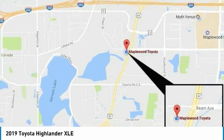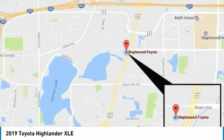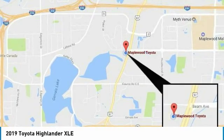Air conditioning, moonroof, and HomeLink garage door opener. This beauty is sure to make you the talk of the neighborhood.